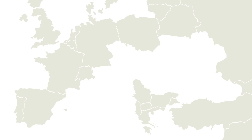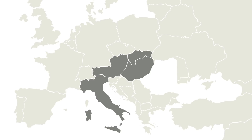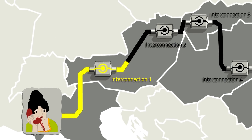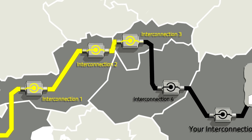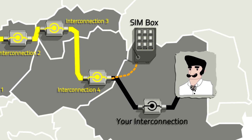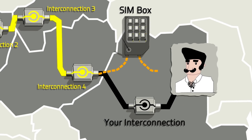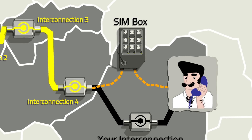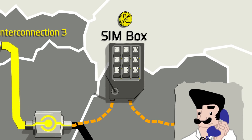Technically speaking and in a basic scenario, SIMbox Fraud works like this. This is the route that an incoming international call should ordinarily take. With a SIMbox, fraudsters create a new unsafe route that bypasses your interconnection. This means the call is terminated through the SIMbox and you lose this call's revenue without even noticing.